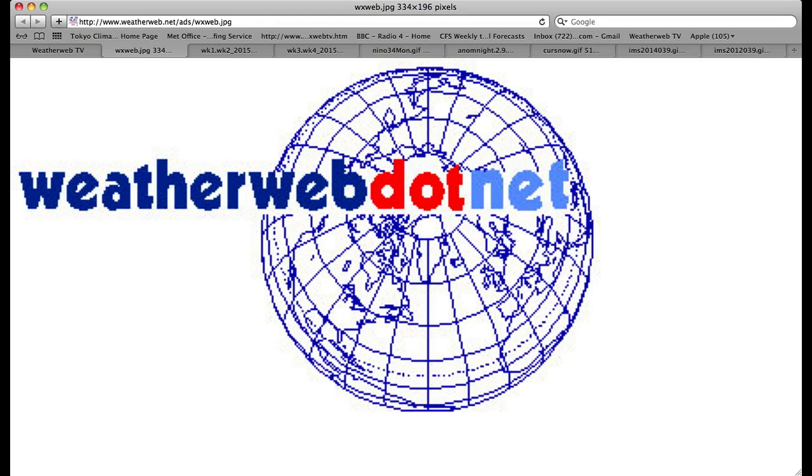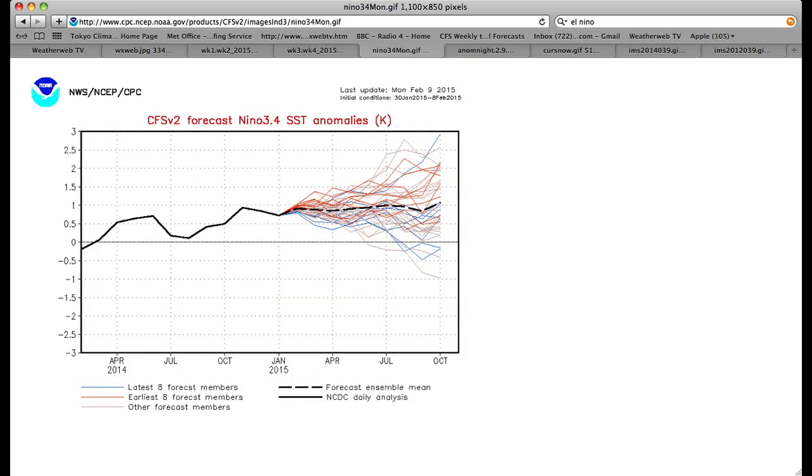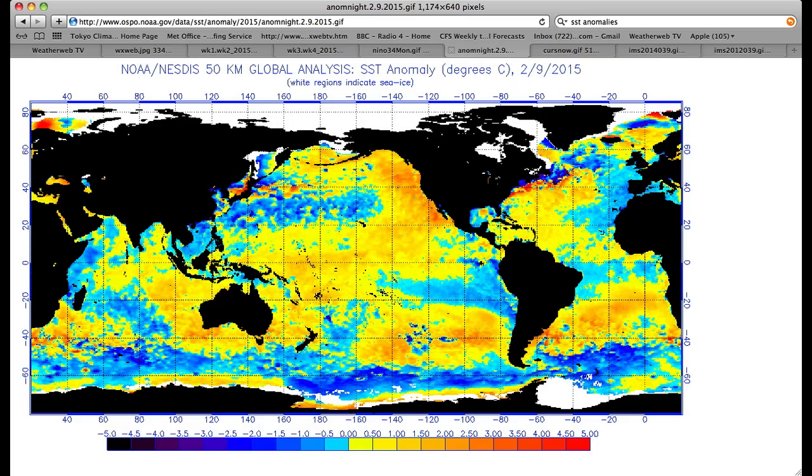Hi everyone, it's Simon Keeling here at weatherweb.net. It's Monday the 9th of February and this is your look-ahead video. Let's take a quick look first at what's going on with the El Niño events at the moment. You can see it's still a very very weak event — it's up at about 0.7 at the moment, and this is the CFS v2 prediction for it, which holds it at that very weak level of about 0.8 to 1.0.